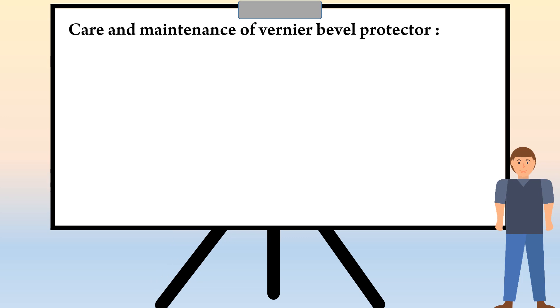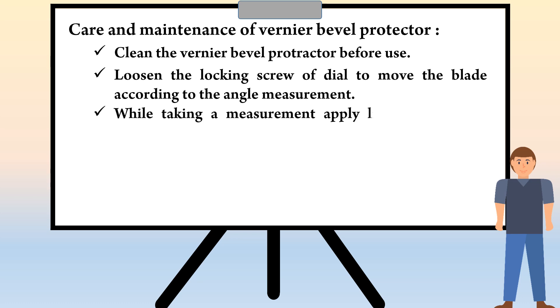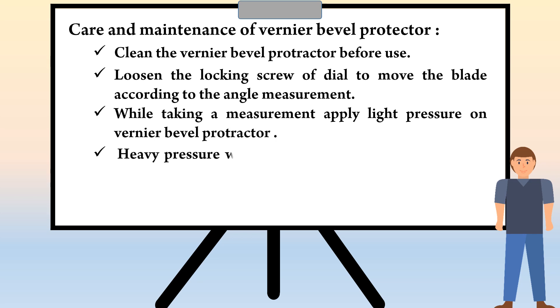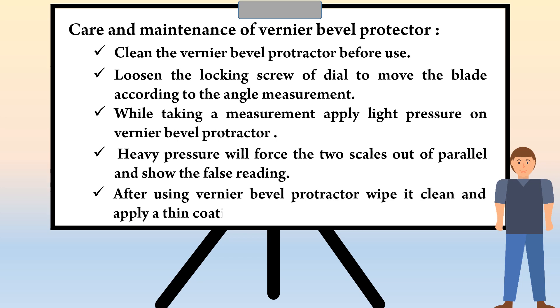Now we are going to see the care and maintenance of vernier bevel protractor. Clean the vernier bevel protractor before use. Loosen the locking screw of dial to move the blade according to the angle measurement. While taking a measurement, apply light pressure on vernier bevel protractor. Heavy pressure will force the two scales out of parallel and show a false reading. After using vernier bevel protractor, wipe it clean and apply a thin coating of oil and keep it in a safe place.